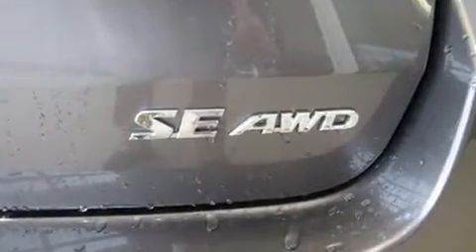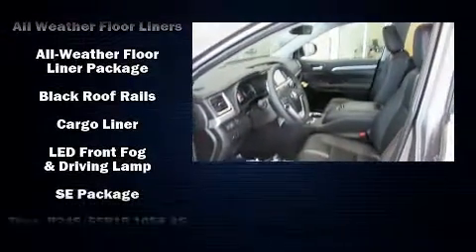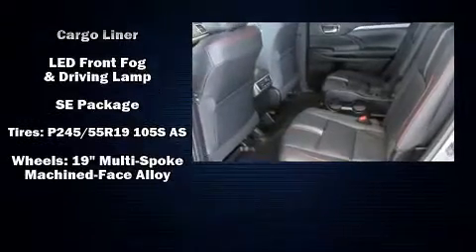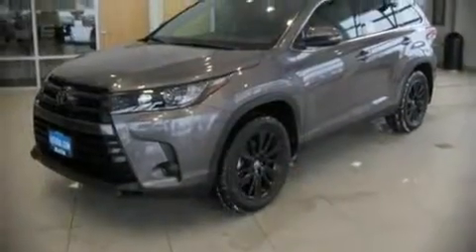Traction control, brake assist, and four-wheel disc brakes with ABS are all included. Adaptive cruise control maintains a preset distance behind the car ahead of you, simplifying highway driving and enhancing safety.